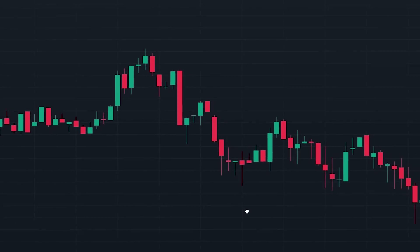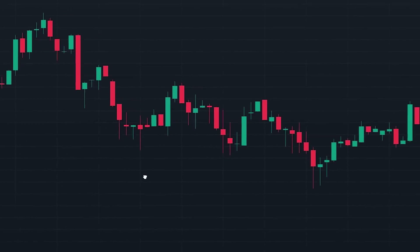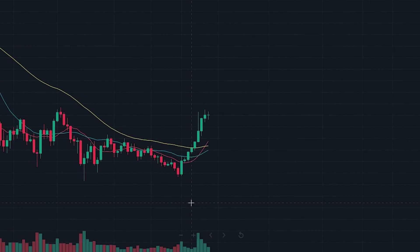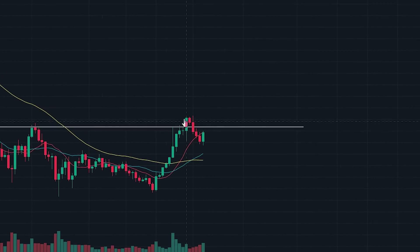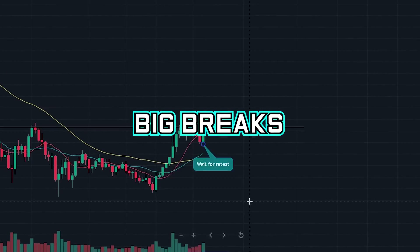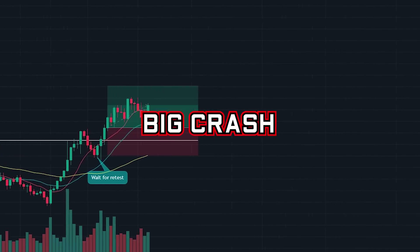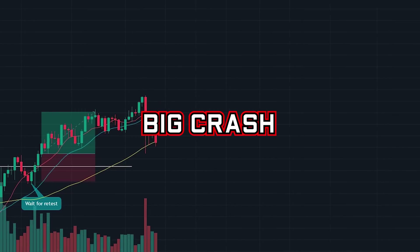Now that we know exactly what his risk management and position sizing strategy is, let's take a look at the trading strategy that he has used to make a fortune. Christian uses a strategy that involves trading breakouts. This means that he looks for big breaks in the market — an example of this would be a big spike or a big crash in the price that breaks a previous formation in the chart.